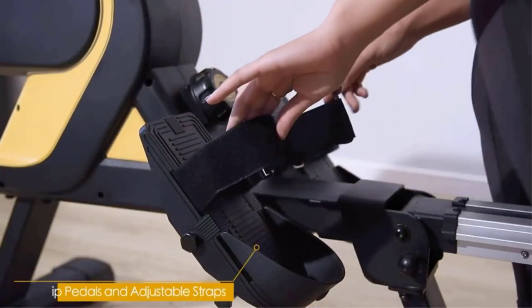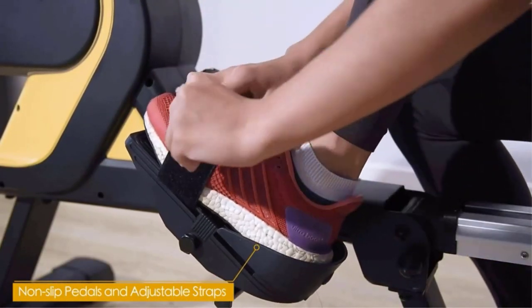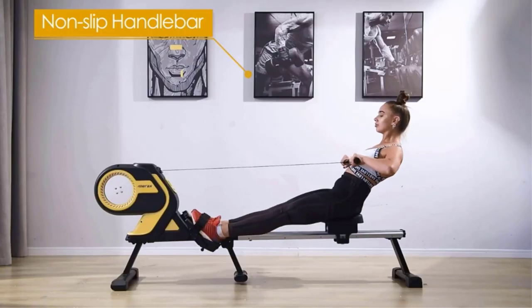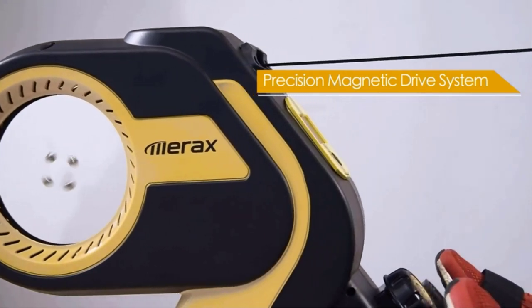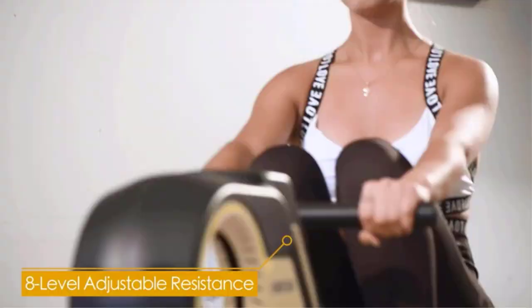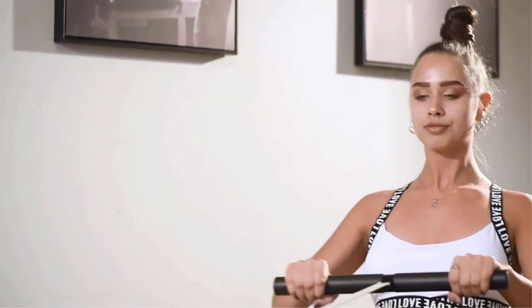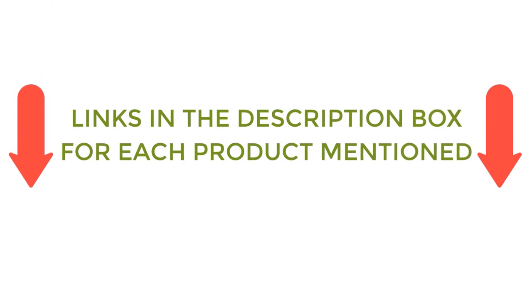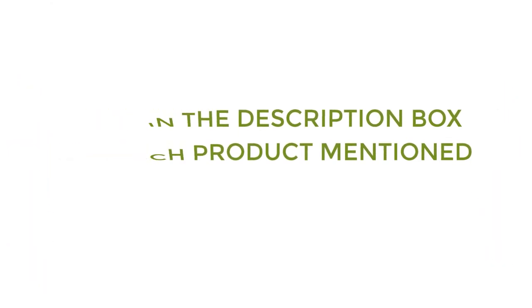There are many products available to choose from for the best foldable rowing machine, each with different characteristics, benefits, and prices. To help you make a perfect decision, I did deep research, read tons of reviews, and compiled a list of the best foldable rowing machines from reputable brands. After much research, I found these products very helpful. If you want to know about the price and other information, be sure to check my description. So without any further delay, let's jump into the video.